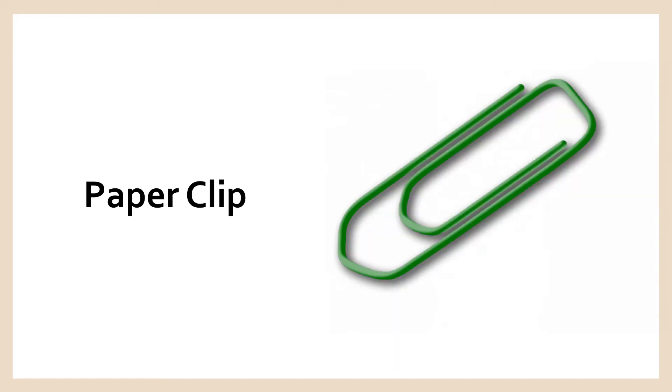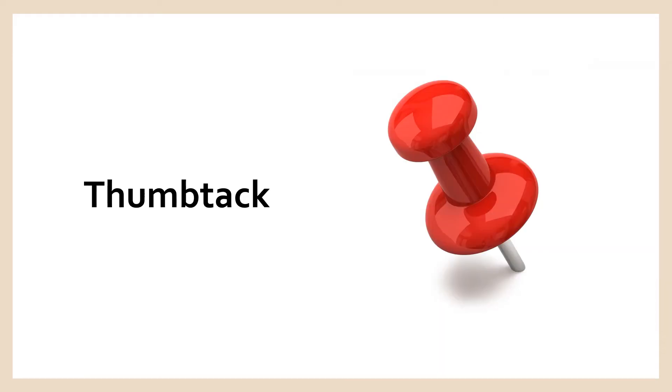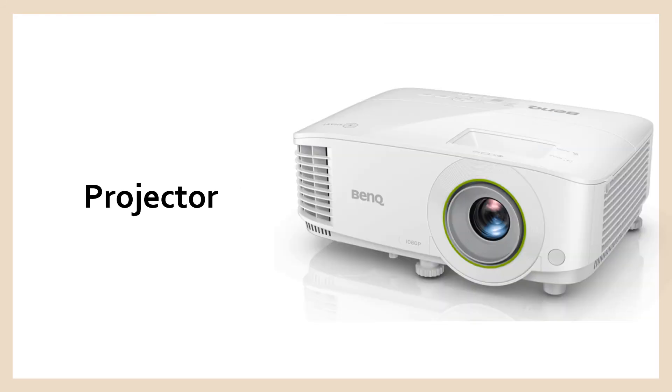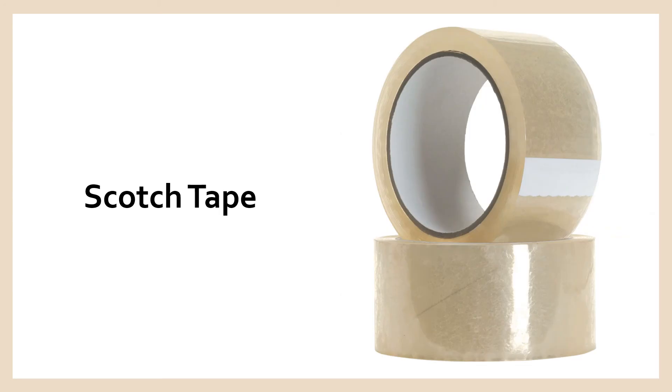Pencil. Paper clip. Thumbtack. Paper. Projection screen. Projector. File folder. Scotch tape.